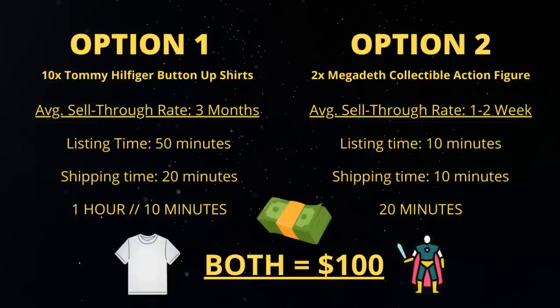The sell-through rate of a button-up shirt is anywhere between three to six months. Let's give ourselves 50 minutes to list the items and 20 minutes to send them off - that's an hour and 10 minutes of prep, then three to six months to sell. Compare that to the Megadeth action figure: a one to two week sell-through rate because it's a really collectible, desirable item. It's going to take about 10 minutes to list and 10 minutes to ship - just 20 minutes of work total.